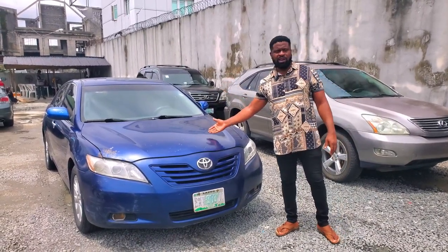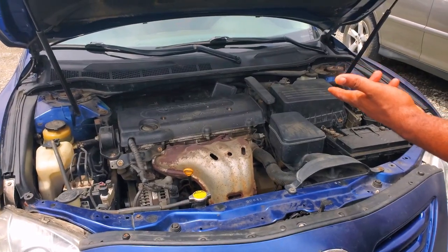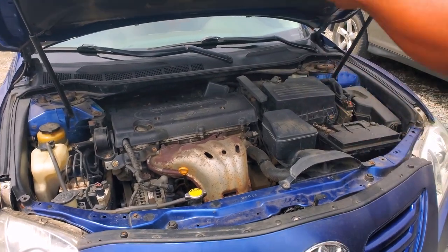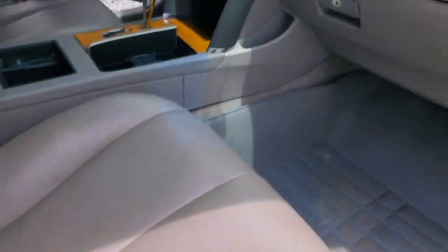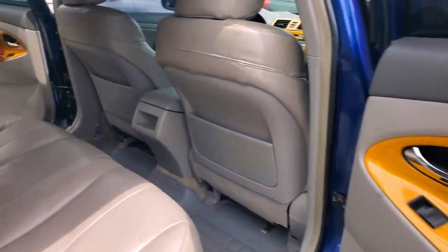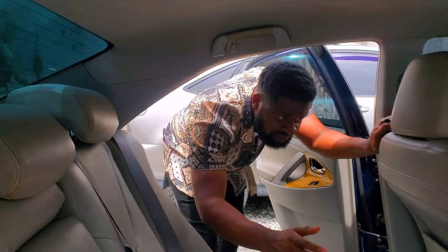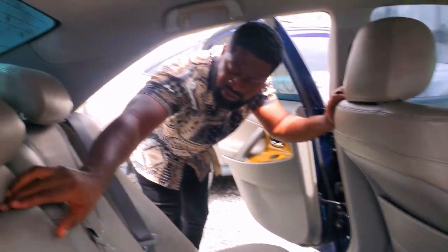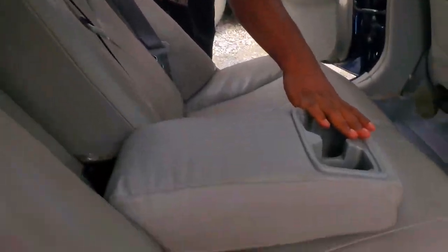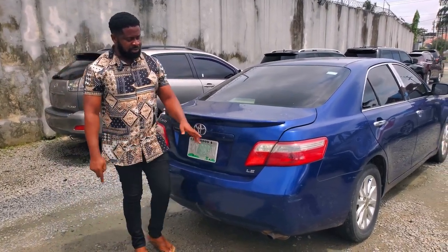This is a 2007 Toyota Camry — four-plug engine capacity, full option, very nice paint, and this is how clean the engine is. It has a leather seat with mahogany design. This is a limited edition, so it doesn't come with the rear AC vent, but you do have an armrest at the back and three headrests. The 2007 Camry limited edition, Nigerian used, goes for four million naira, negotiable.